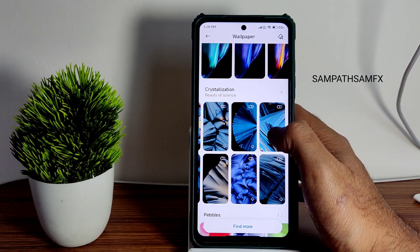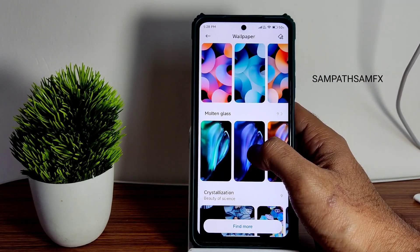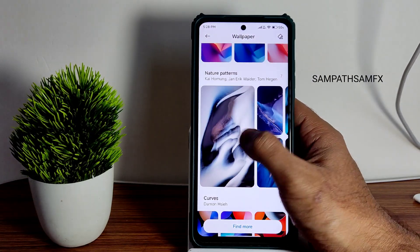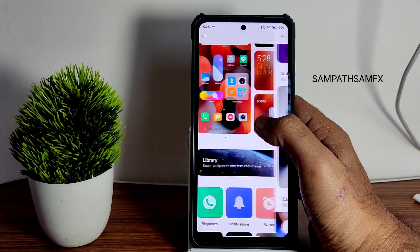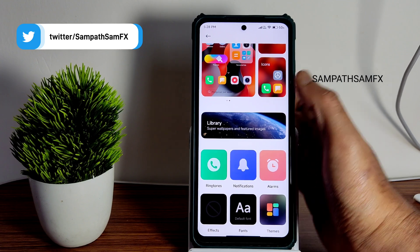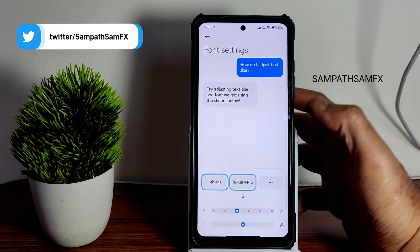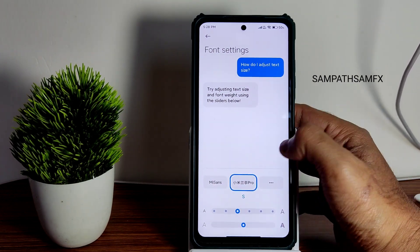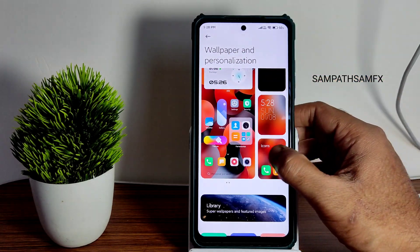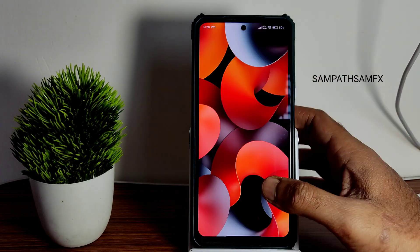There are MIUI 13-style wallpapers we've seen previously, and also molten glass which is a bit enhanced, and curves which look better — that's the one I've kept. These wallpapers are really good in my opinion. The font options include Mi Sans Pro and Mi Sans — let's keep it to Mi Sans Pro. The theming looks great here after the restart.